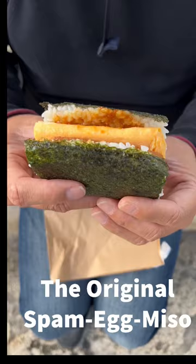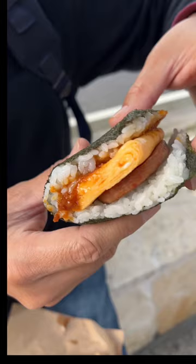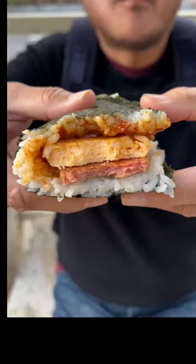Lots of different fillings to choose from, but the basic comes with spam, egg omelet, and a local sweet miso. The fillings are wrapped in white rice and nori seaweed, so it's kind of like an onigiri. Personally, I like the original as I'm kind of obsessed with the local miso.